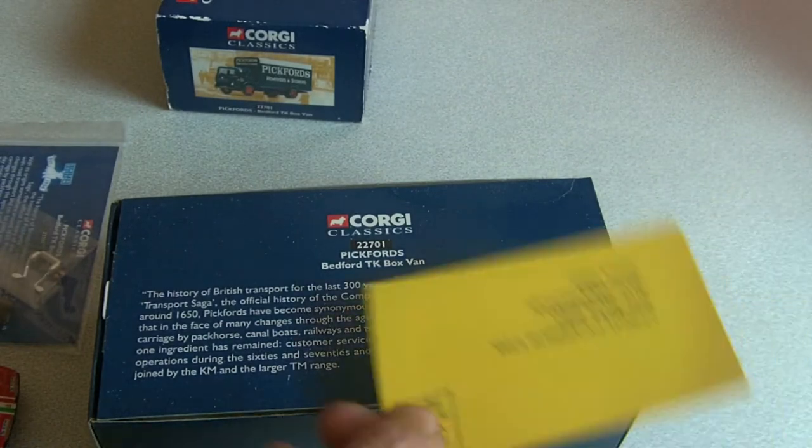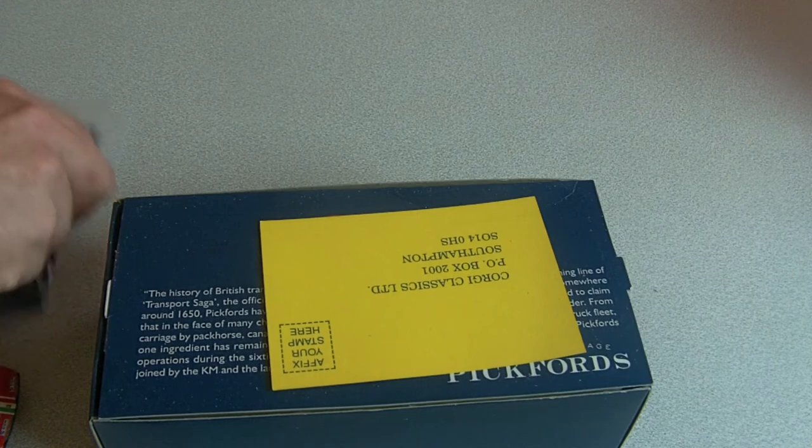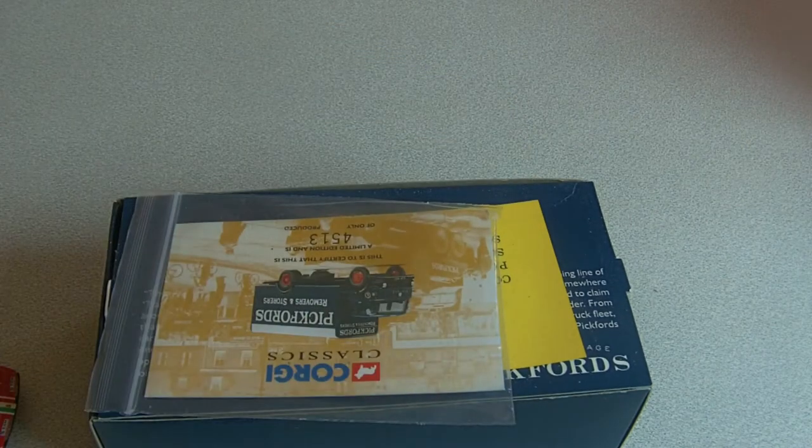People like Tekno, Corgi, then you've got WSI, Conrad — all these companies make one in 50 scales and they're pretty expensive models. The standard models most people collect are one in 43.